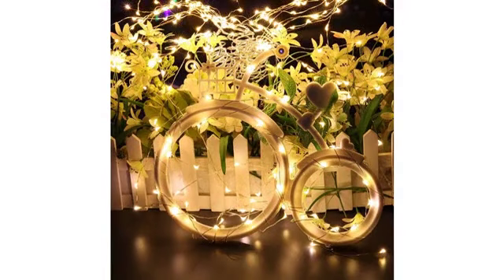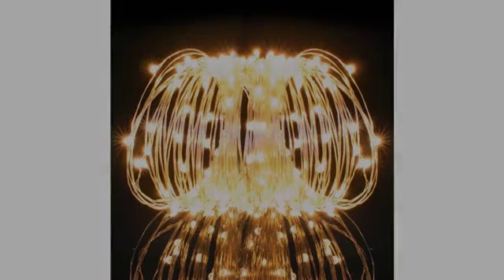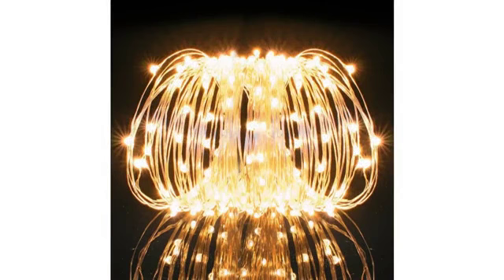Great for the castle tent I bought. Looks cute. My two-year-olds love these. Totally transforms their tent to something magical.